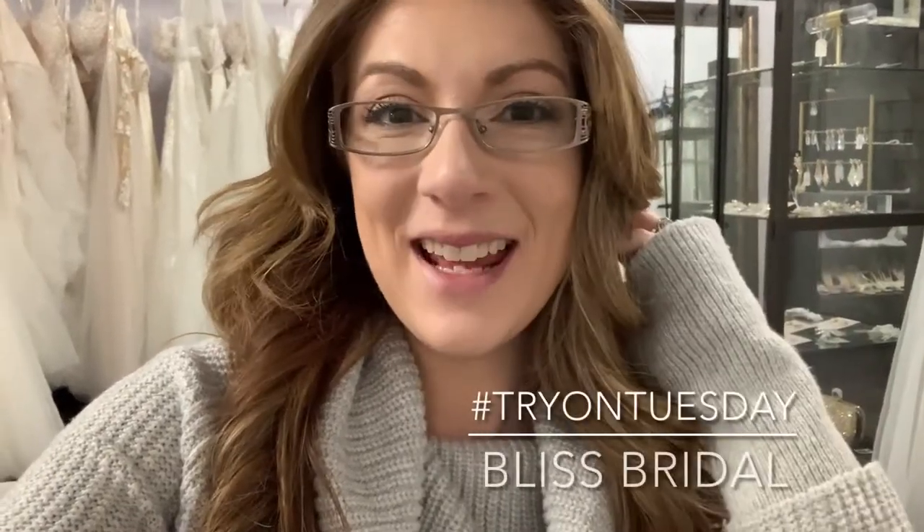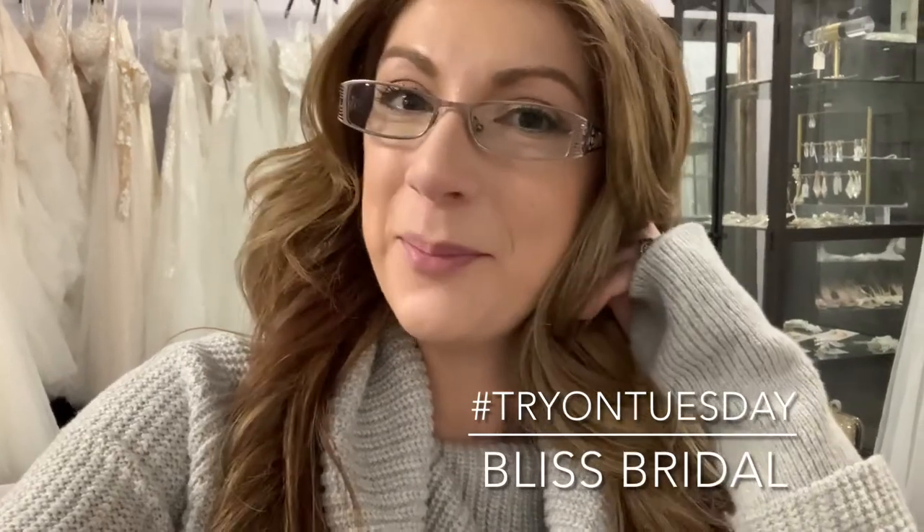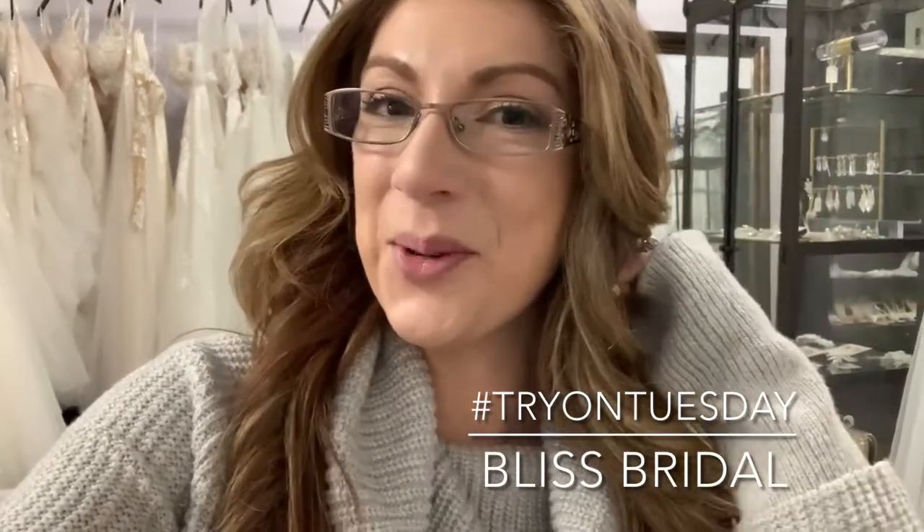Hey girls! Happy Tuesday! I'm back. I had a few weeks off and I was so appreciative that Marley continued our try-on for you girls for the last two weeks. Thank you so much, Marley.